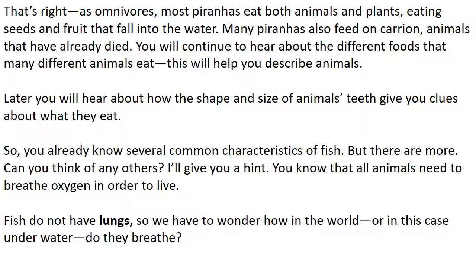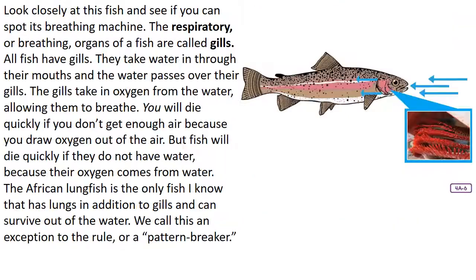You already know several common characteristics of fish, but there are more. All animals need to breathe oxygen in order to live. Fish do not have lungs, so how underwater do they breathe? Look closely at a fish and see if you can spot its breathing machine. The respiratory, or breathing, organs of a fish are called gills. All fish have gills. They take water in through their mouths and the water passes over their gills. The gills take in the oxygen from the water, allowing them to breathe. The African lungfish is the only fish that has lungs in addition to gills and can survive out of water — we call this an exception to the rule, or a pattern breaker.